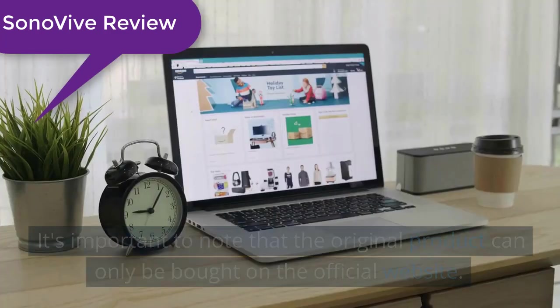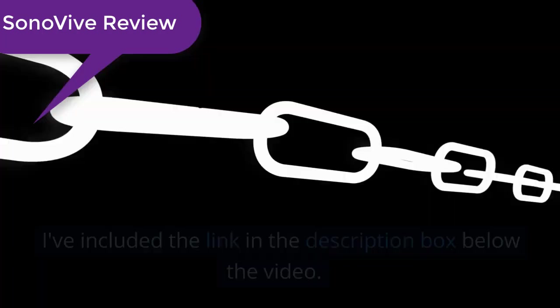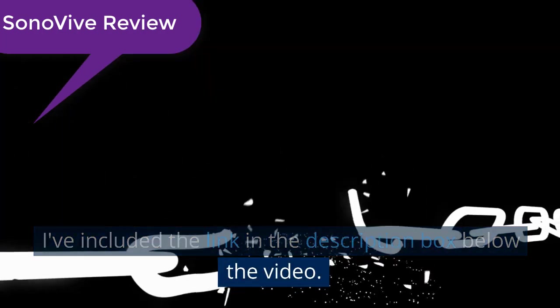Where to buy? It's important to note that the original product can only be bought on the official website. I've included the link in the description box below the video.